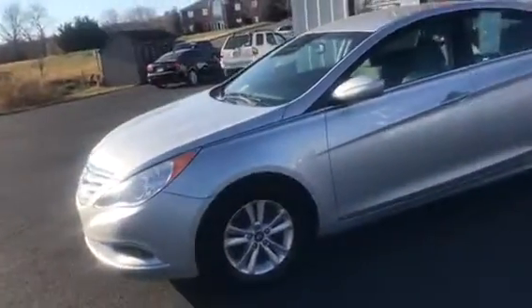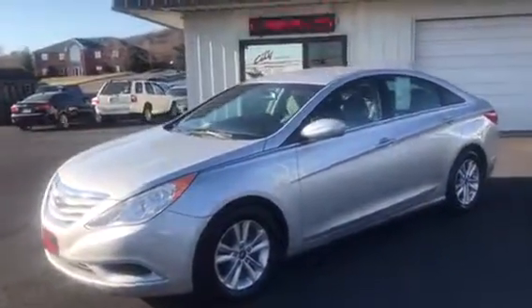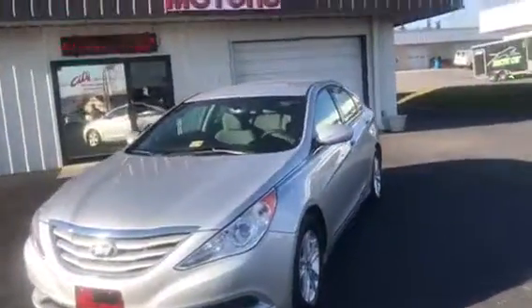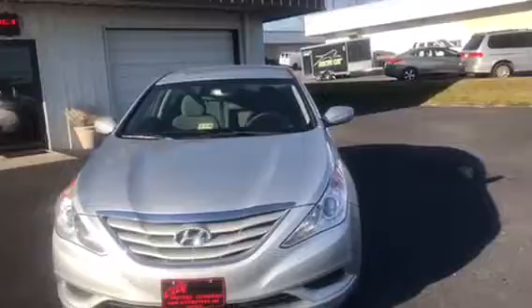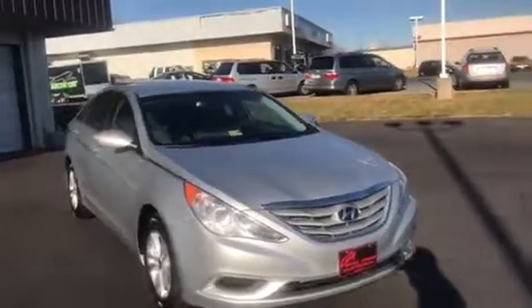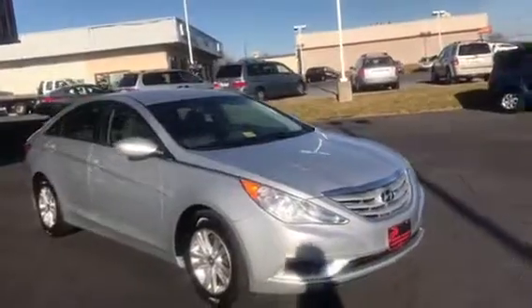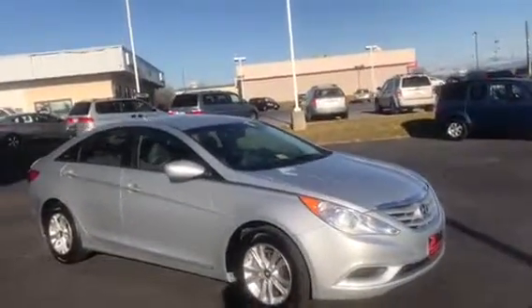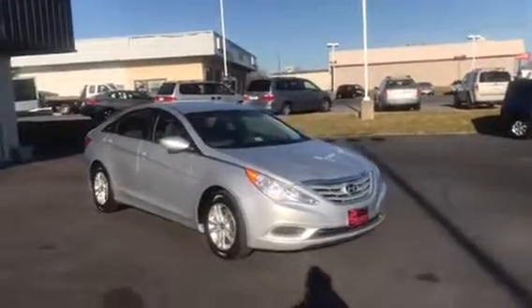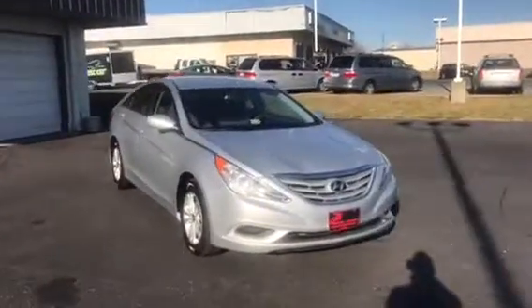And again, if you haven't looked closely at the Sonata, I suggest you do that because this car rides very well. This thing gets 35 miles per gallon — that's a midsize car getting 35 miles per gallon. Hyundais are durable, safe, and in this price point at under $11,000, you're going to be hard-pressed to find a better midsize car in that price range.